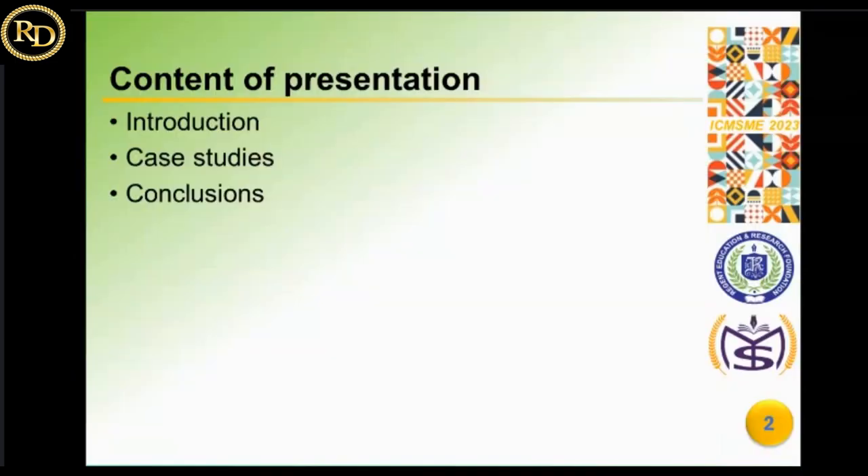In this presentation I am going to cover the introduction, different case studies involving characterization using sophisticated analytical methods on ancient mortars, and lastly my conclusion. Up to the fourth century, ancient monuments and heritage structures were built with mud mortar. From the fourth century up to the 18th century, most ancient monument heritage structures were built with lime mortar, thereafter cement construction took place.